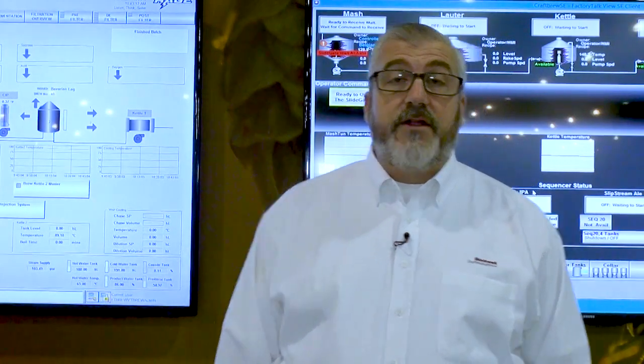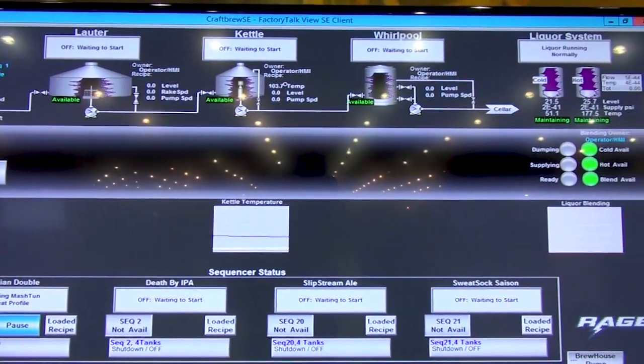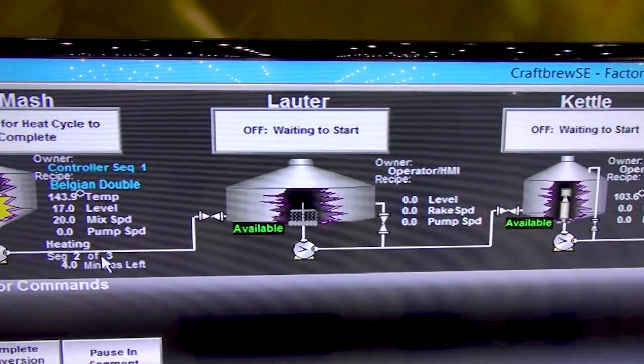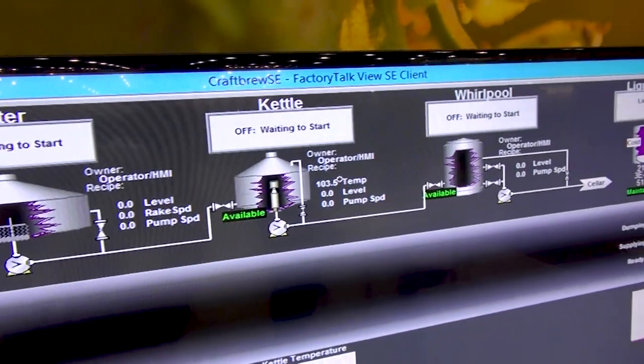Factory Talk Craft Brew, on the other hand, we designed specifically for the craft brewing industry. With Factory Talk Craft Brew, we were really conscious about how we designed the size of the system, and so it's scaled down to be able to fit in some of our smaller controller platforms, providing value at a cost affordable for small breweries.